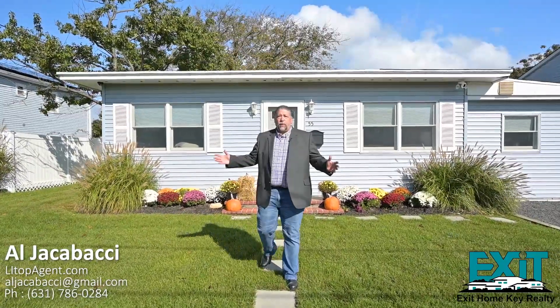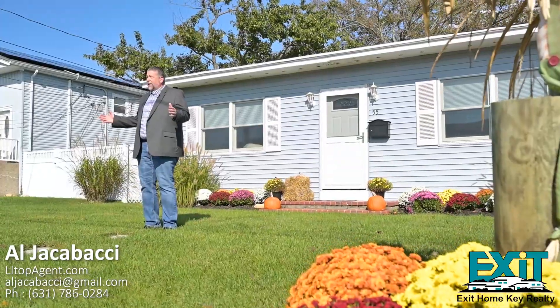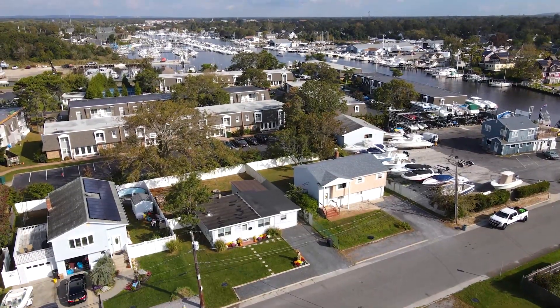Hello, it's Al Giacobacci with Exit Home Key Realty, and today I'm excited to share with you my newest listing right here at 55 Price Street in Patchogue, New York.